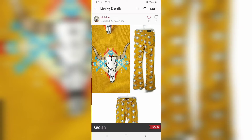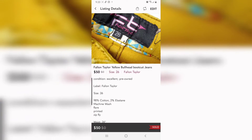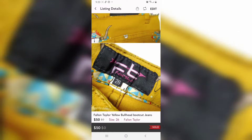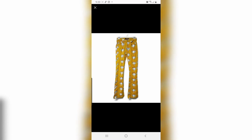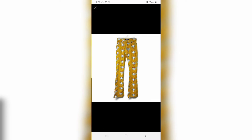Oh, look. This is a Fallon Taylor yellow bullhead bootcut jeans and I sold it for $50 on my Poshmark account. It's so pretty. This is really pretty — look!